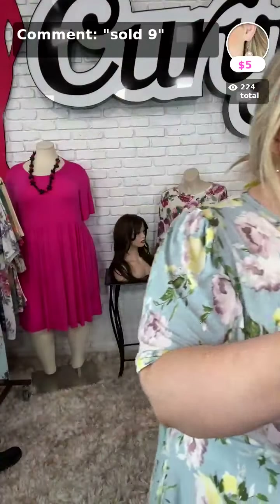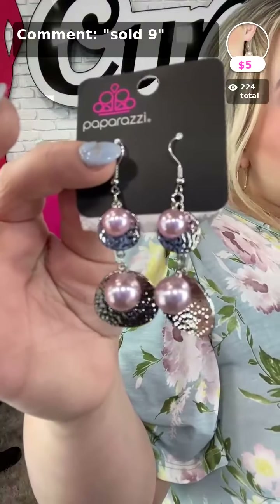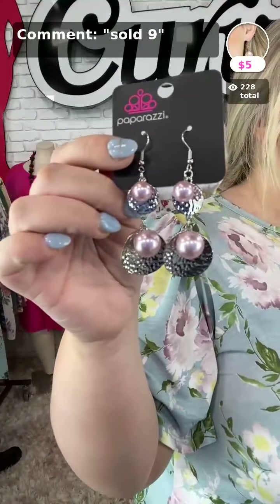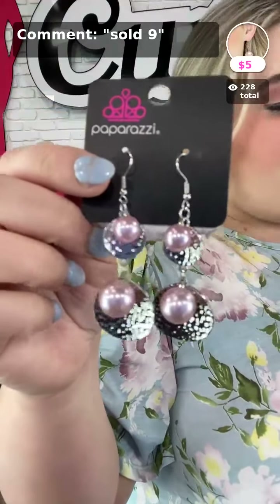Sold number nine is called Pearl Dive with these beautiful pink earrings. I love the pink pearls — I think that's the best part about them, honestly. Sold number nine in pink.